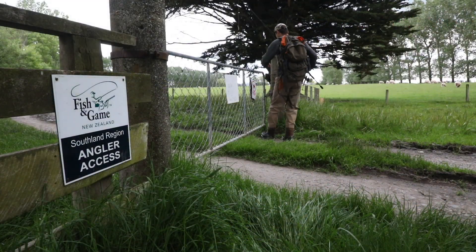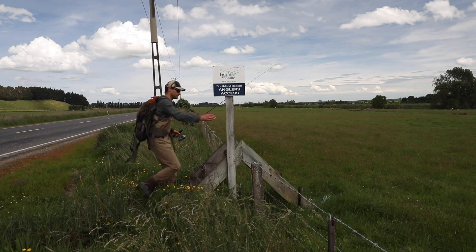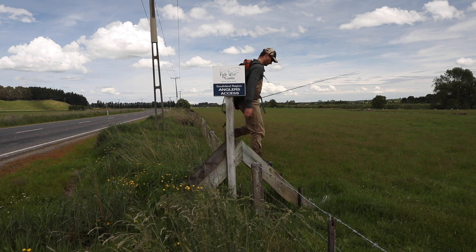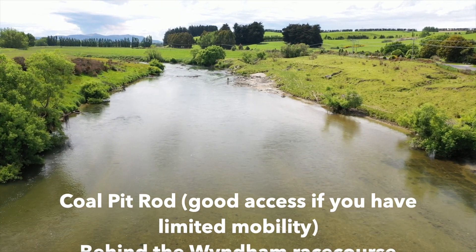If I had to pick a stretch of river with the best angler access options, the lower Mataua would be it. There are over 35 access points between the river mouth and Gorge Road, and many of them are signposted. Here are a few of my favourite access points.